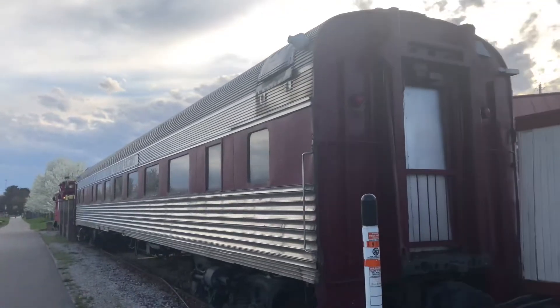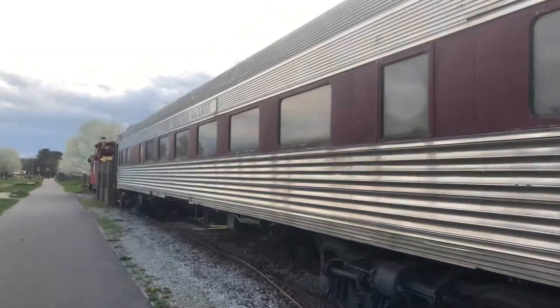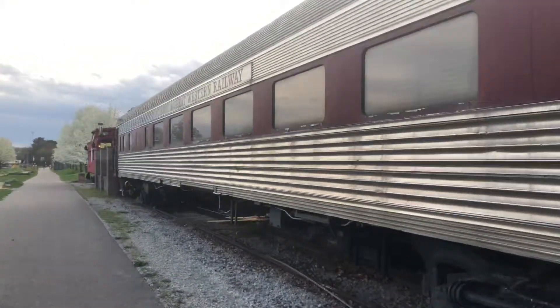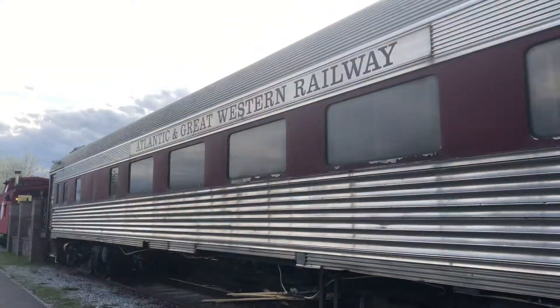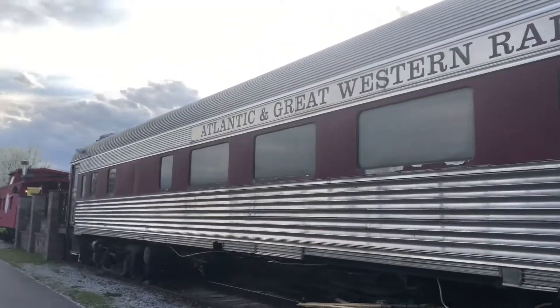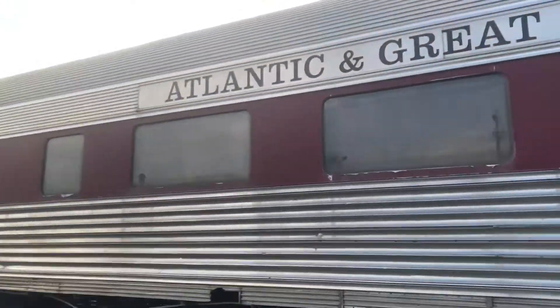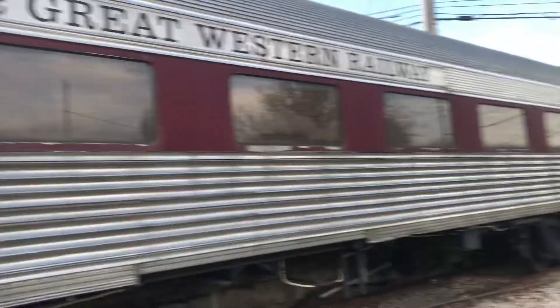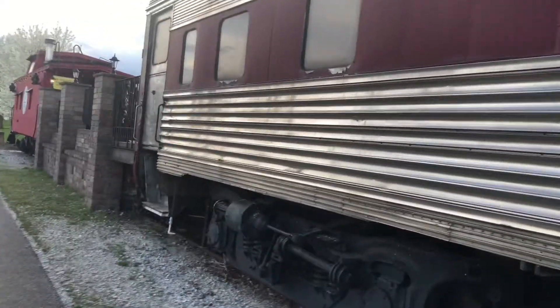Alright, hey everybody. We're here in Talmadge, Ohio, and I just wanted to show you guys this — it's an Atlantic and Great Western passenger car.